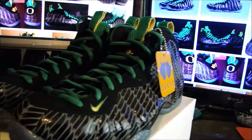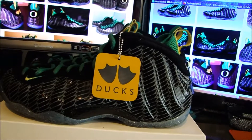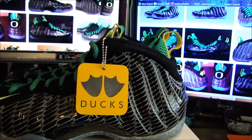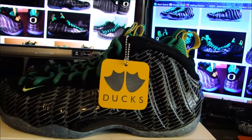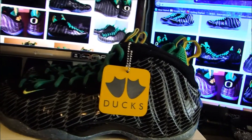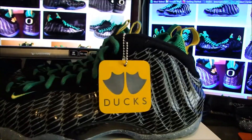Sneaker Con came to Cleveland and I made it a point to make sure I was looking for these. That hang tag I also got from Sneaker Con — Nike Nate was there. On Instagram I believe his name is NikeNate21, so Nike Nate the number 21. I got those from him. Really dope.